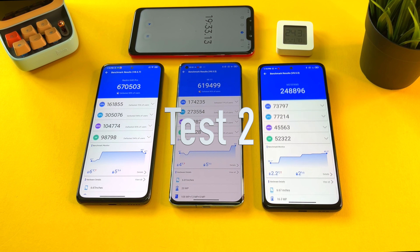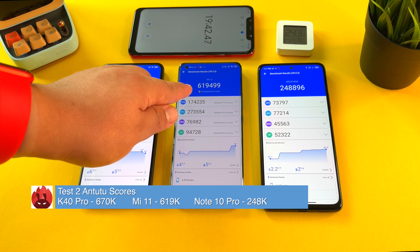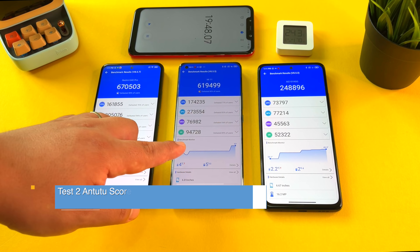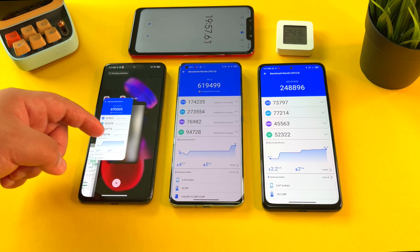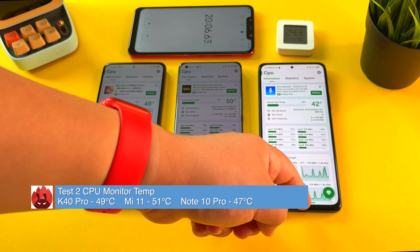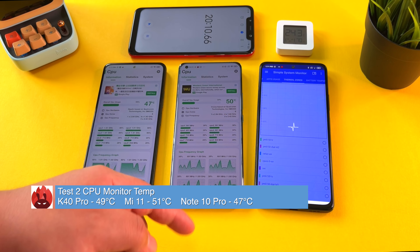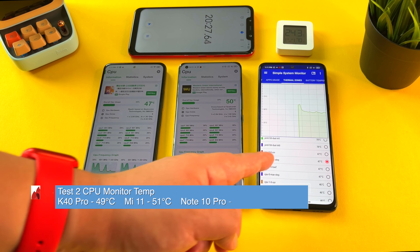Test number two completed. Notice the Mi 11 has dipped significantly. Results: 670,000 on the K40 Pro, 619,000 on the Mi 11, and 248,000 on the Redmi Note 10 Pro. The Mi 11's display has now dimmed. Checking the CPU monitor: 49 degrees on the K40 Pro, 51 degrees on the Mi 11. The CPU monitor on the Redmi Note 10 Pro had some issues, but using a backup shows 47 degrees — and 46 degrees on the Note 10 Pro.